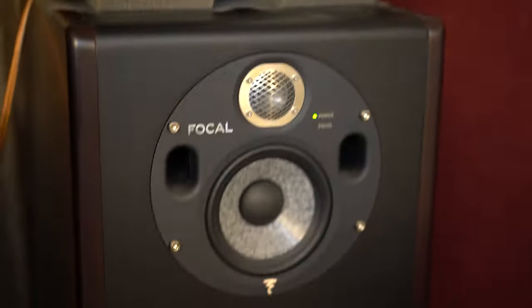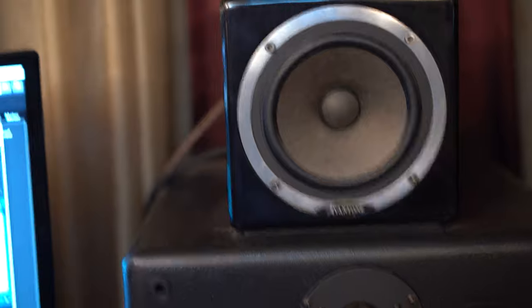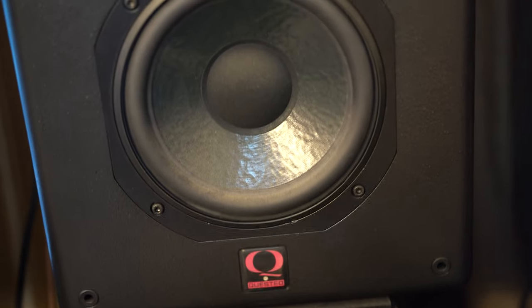Let's go to the monitors or speakers. These are currently my main speakers, the Focals — the 3011BE. Of course, I have to have NS10s on top. Auratone. And these are my 12-year-old Quested speakers that are pretty good, but I rarely use them — just for checking some mixes.